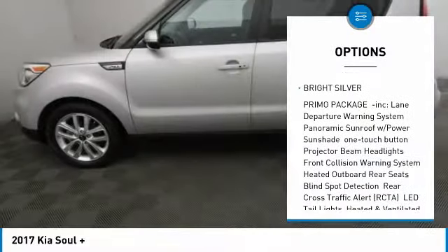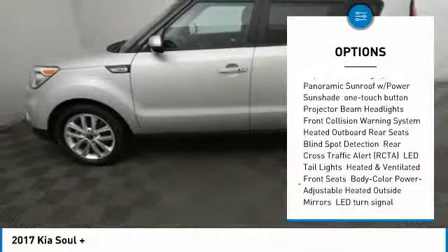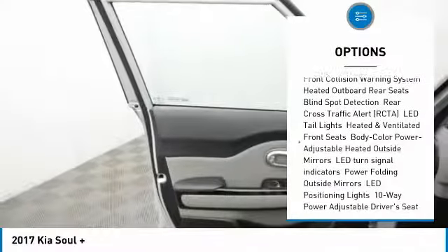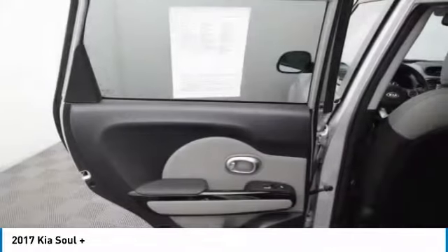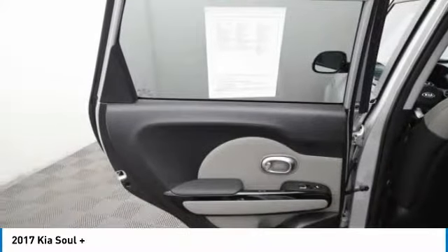Stability control, traction control, keyless entry, steering wheel audio controls, anti-lock braking system, backup camera, Bluetooth, adjustable steering wheel, power steering, driver airbag.